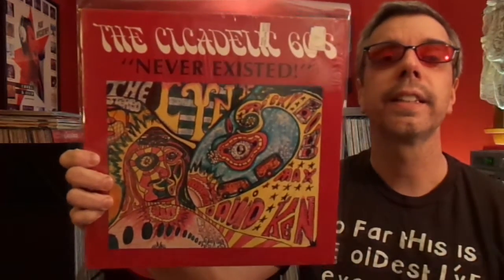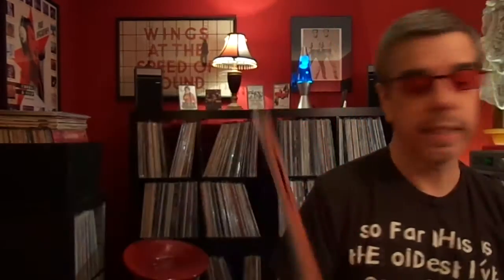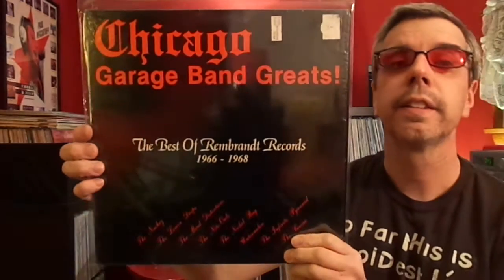Highs of the 60s, Volume 3. Then this company came out with some compilations — these aren't great, but I got them really cheap a long time ago. The Psychedelic 60s, one called Never Existed. And here's another one: Texas Punk Rock, 1964 to 1968, Volume 3 — I thought I had more but that's all I could find. Chicago Garage Band: The Best of Rembrandt Records, 1964 to 1968.